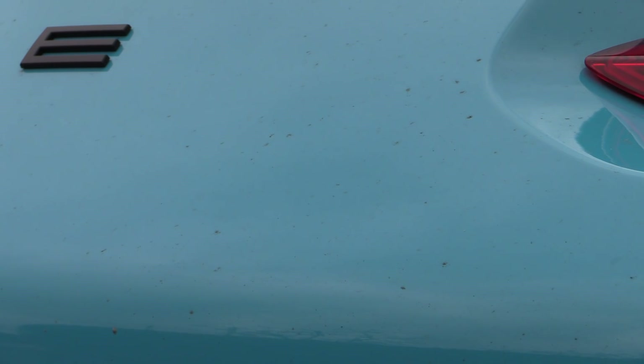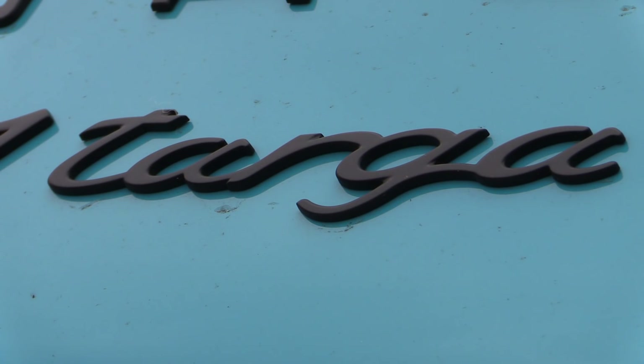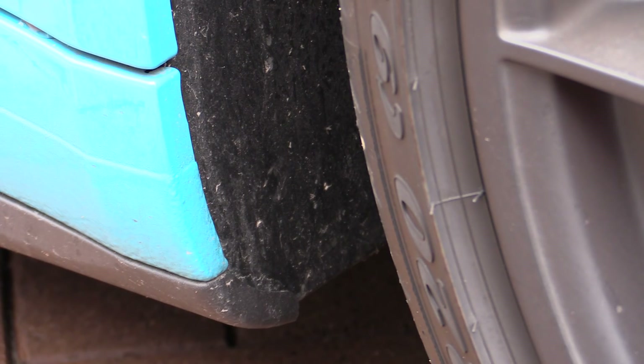I've cleaned enough clearly unprotected cars with stickers in the window to know this product doesn't last forever. Even the most advanced ceramic coatings don't last forever, so either the slick suits at the dealership know something the rest of the detailing world doesn't, or they're telling porkies — and I suspect the latter.